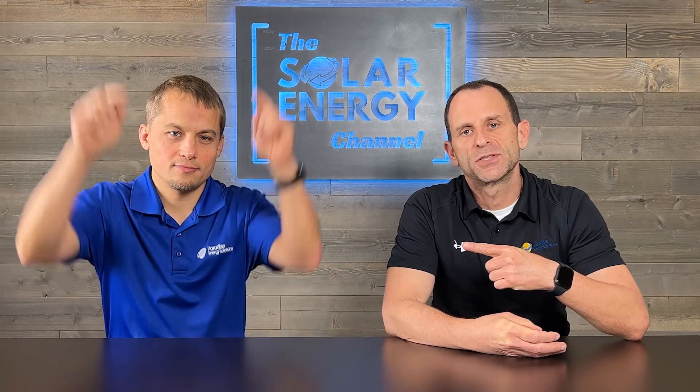Here at the Solar Energy Channel, we've created a handful of videos comparing leading solar panels and inverters. Click here to get started.